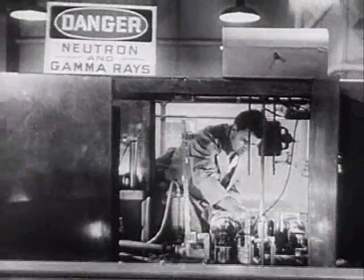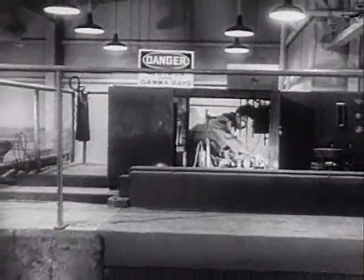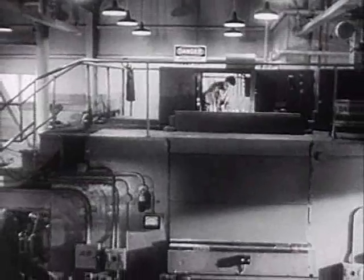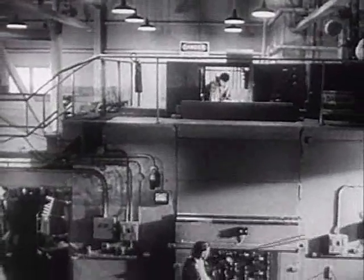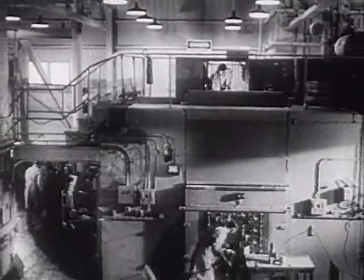These are but a few of the countless peacetime uses of atomic energy. In the years ahead, the infinite power of the atom may provide the force to drive ships and planes, light our homes and turn the wheels of American industry. And in the fields of agriculture, medicine and biology, its future is unlimited.